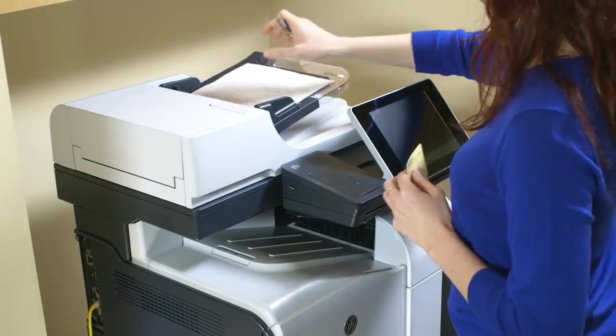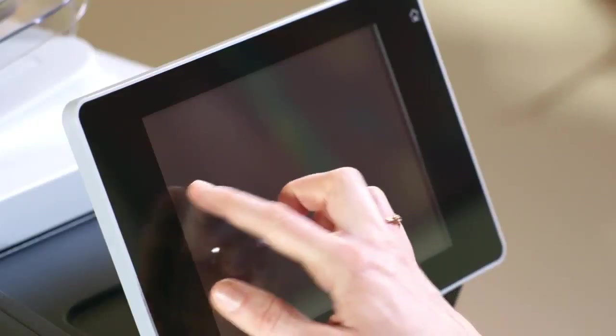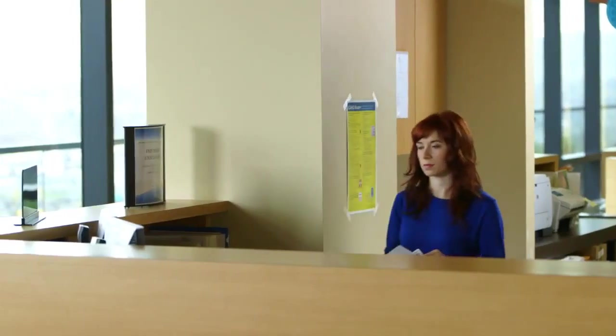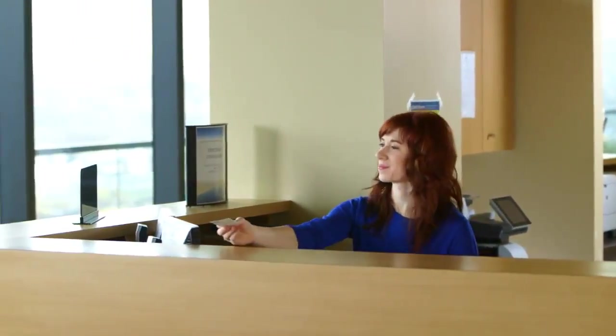Start with admissions. It used to take forever, and the process was time consuming and prone to errors. Now our HP MFP automates that process, enabling me to concentrate less on paperwork and more on the patient.